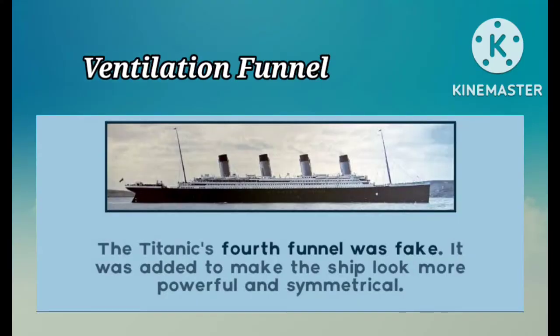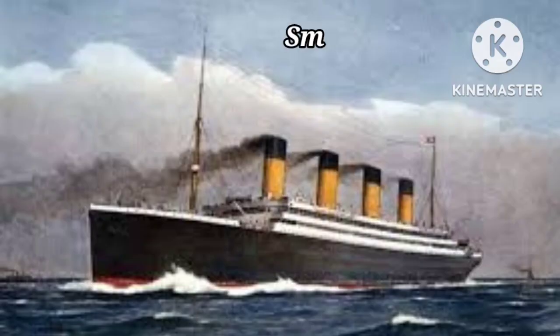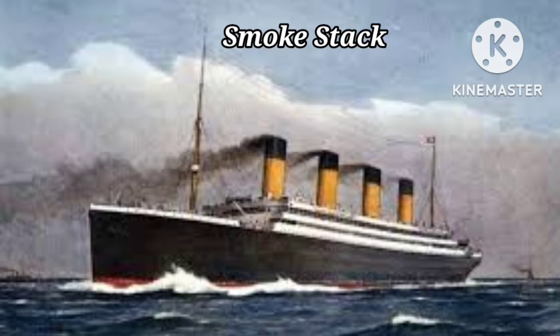Ventilation funnel. This funnel looks like the others, but is a dummy used for ventilation, only allowing air to flow. Smoke stack. Smoke from the engine room was pushed up out of a huge funnel.